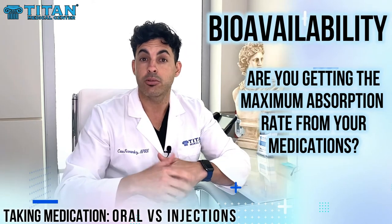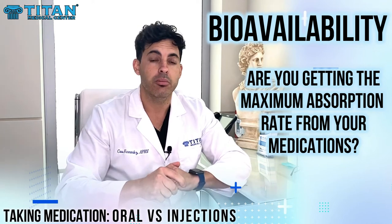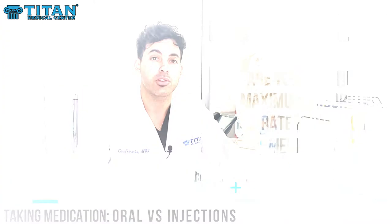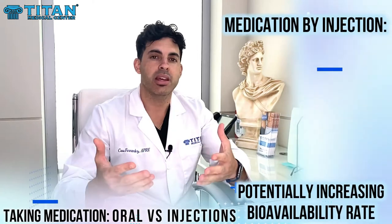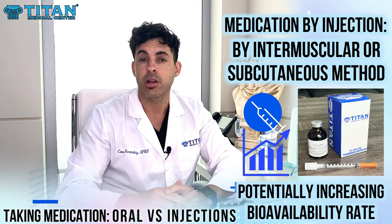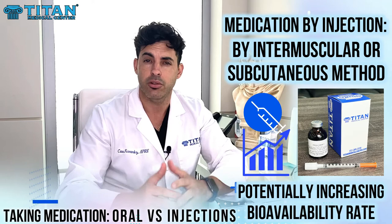When you're thinking about how much you're actually going to get and what it's going to transform into in the body — that's called bioavailability. Bioavailability is important because that's the bread and butter of your medication. When a medication is injected into the body, as many of the therapies here at Titan Medical Center offer, intramuscular injections are a great way for the medication to enter the body.